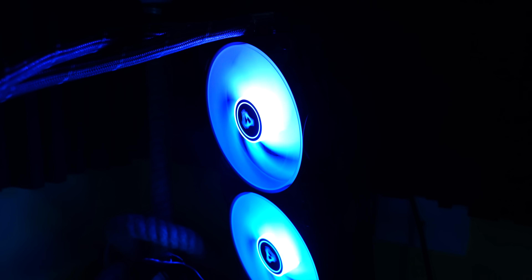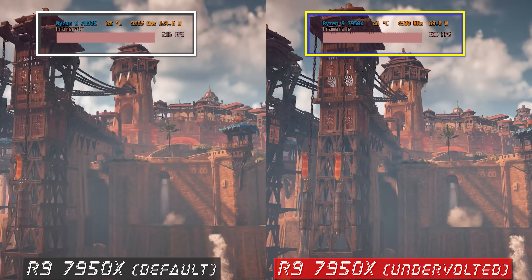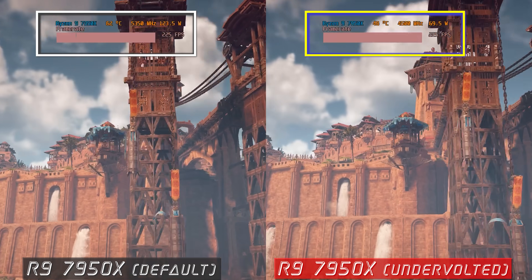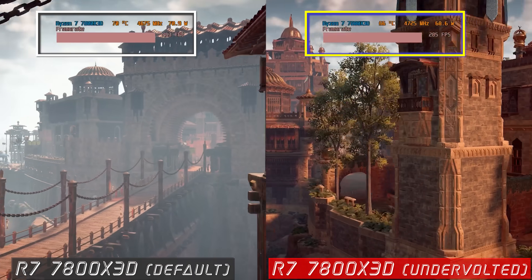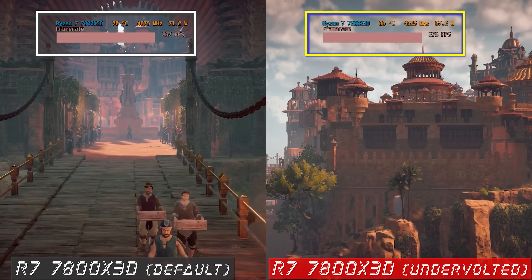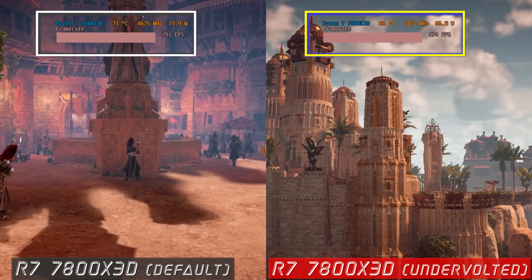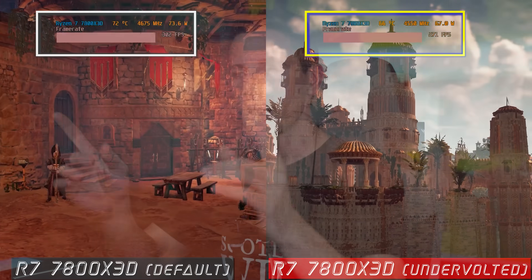For the 7950X, we saw a big drop in power consumption when we tuned it. For the Ryzen 7 7800X3D, undervolted versus stock was virtually the same — I was really impressed with how the 7800X3D performs right out of the box.